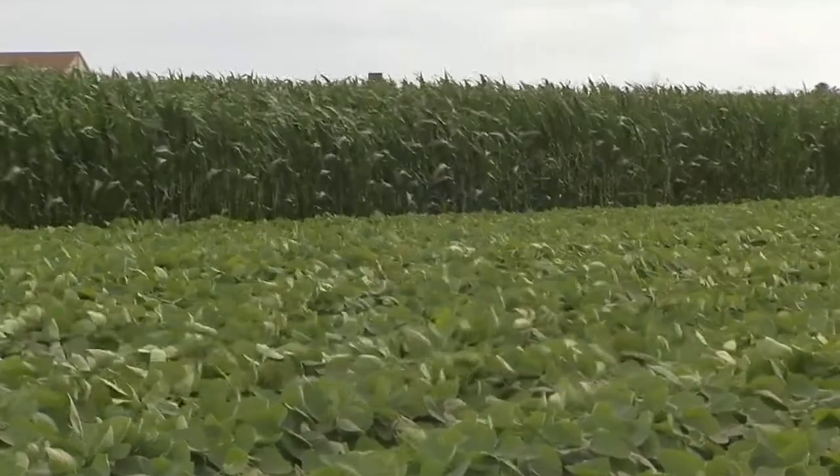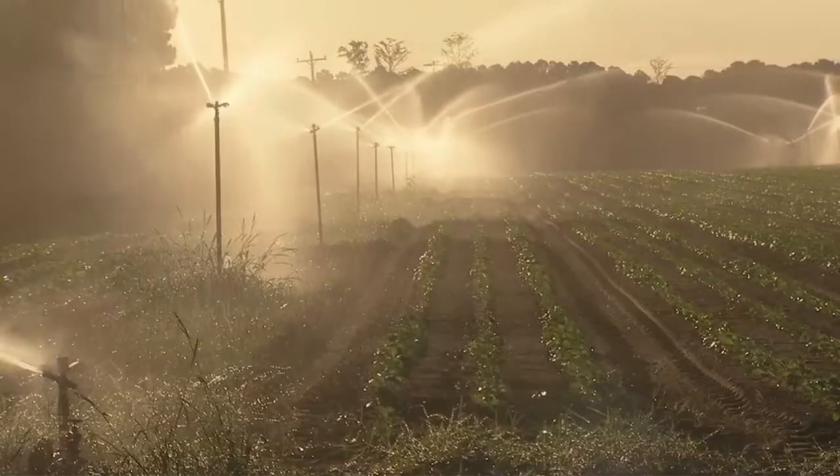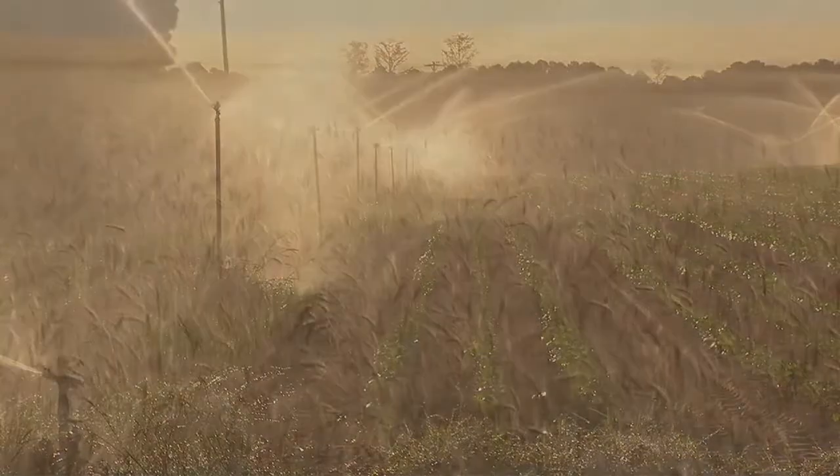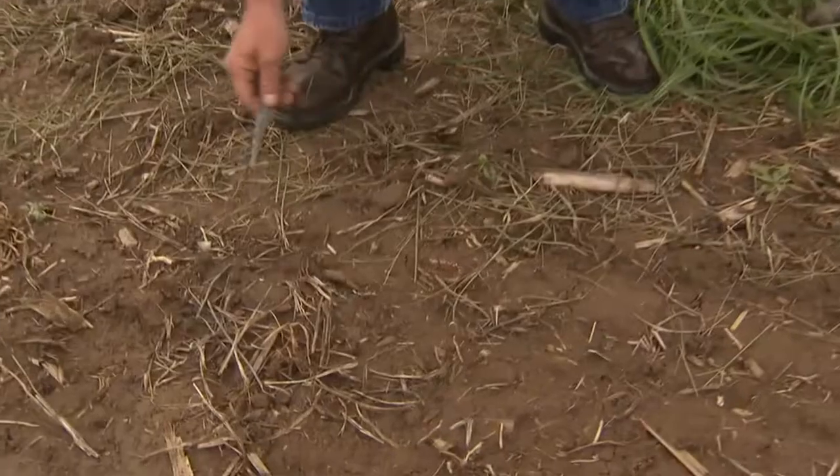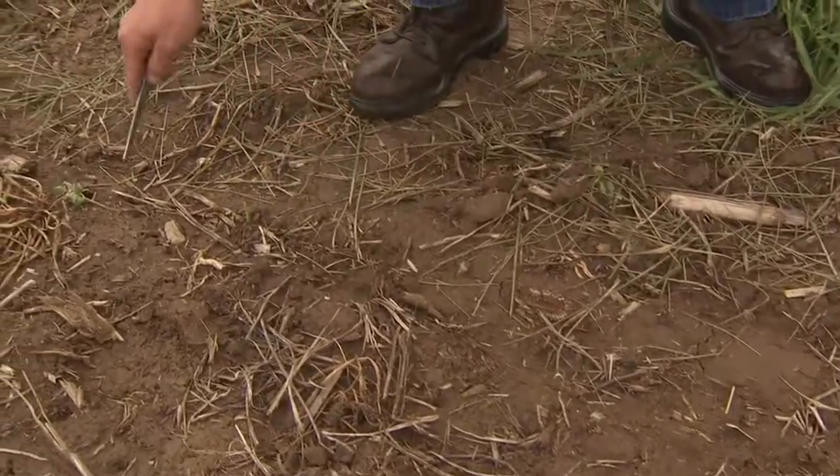Growing a bountiful crop requires many things: plenty of water, cooperative weather, just the right amount of rain and sun — but without healthy soil, the harvest suffers.